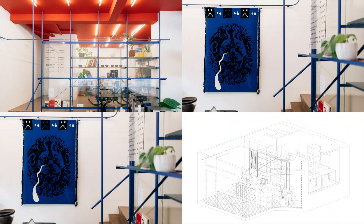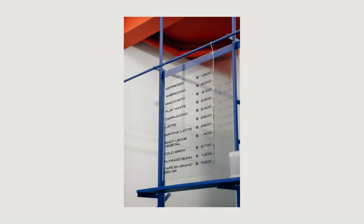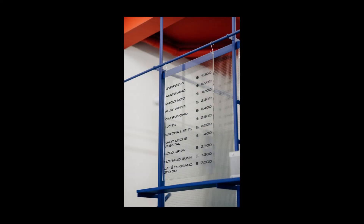The counter, also in blue metal, has a detachable section that is designed to fit perfectly in the access door, enabling it to operate as a window shop when needed.